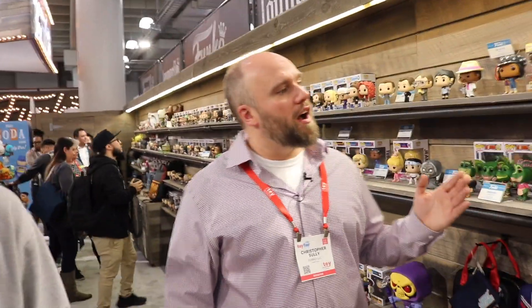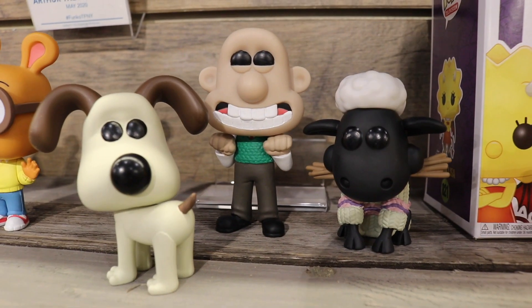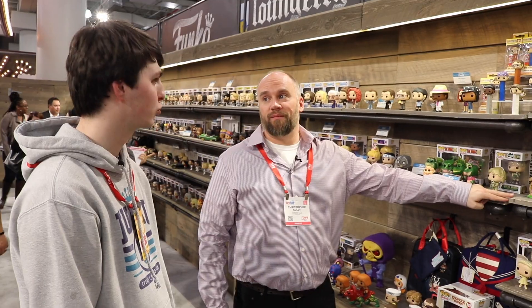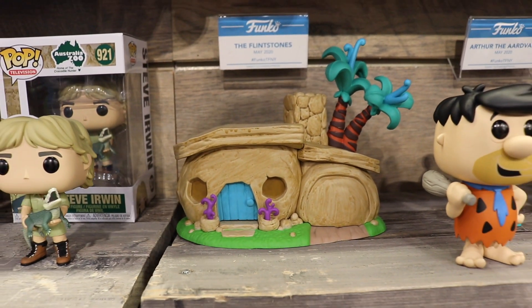Over here we've got more TV. There's a bunch of stuff that's out right now like Black Mirror, Umbrella Academy just now hitting shelves, The Simpsons. But then we've got some new ones on the way including Wallace and Gromit, Arthur, and a Flintstones Pop Town. We've got the Master Toy License still for Rick and Morty and Five Nights at Freddy's. Rick and Morty has been extended for several more seasons, so there's not going to be an end to what we do there. And Five Nights at Freddy's apparently has something new coming — that means probably a lot more product.